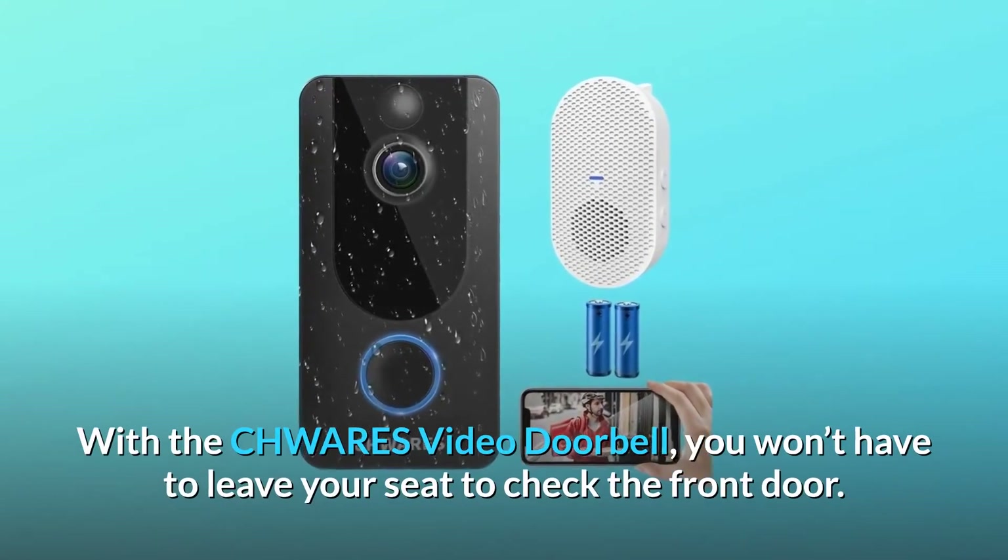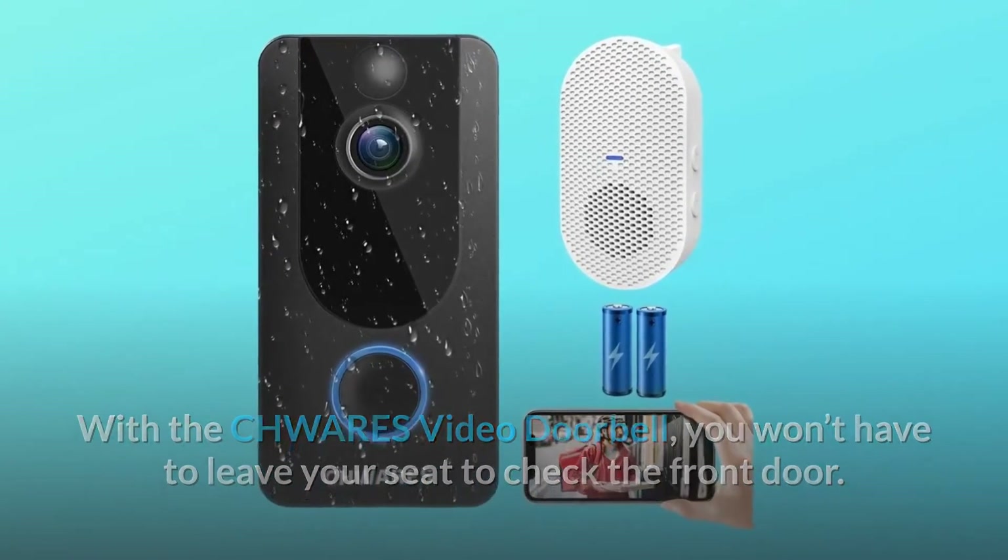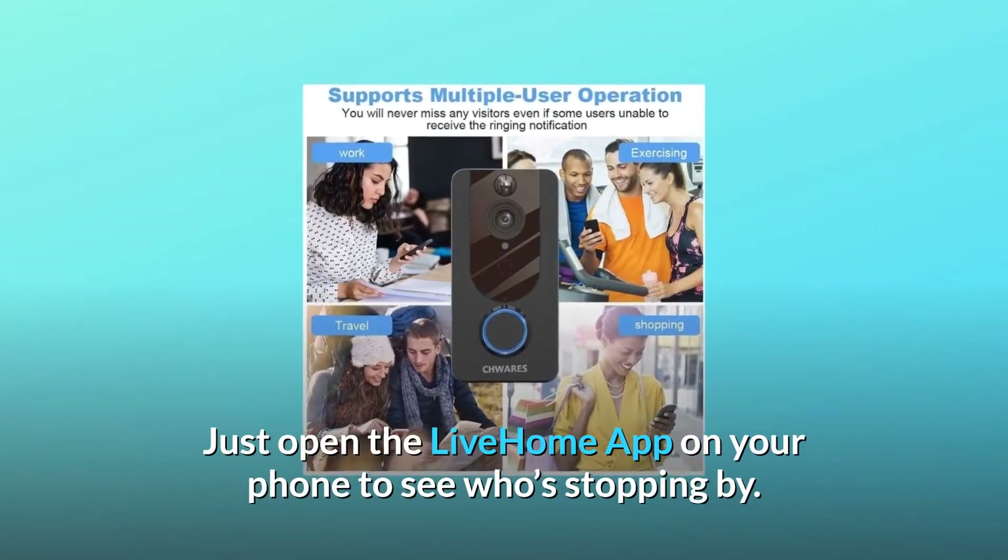With the CHWARES video doorbell, you won't have to leave your seat to check the front door. Just open the Live Home app on your phone to see who's stopping by.